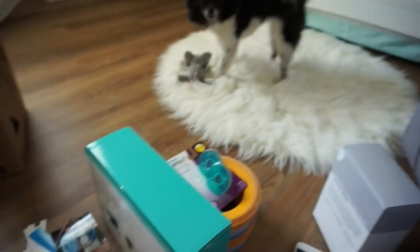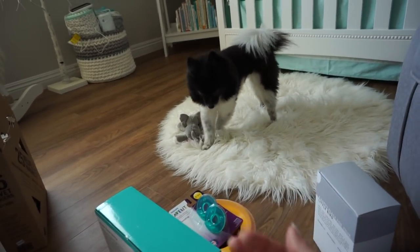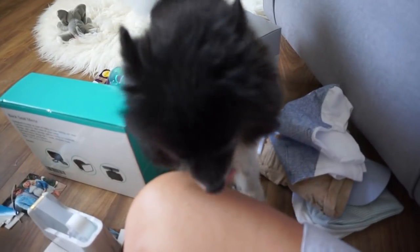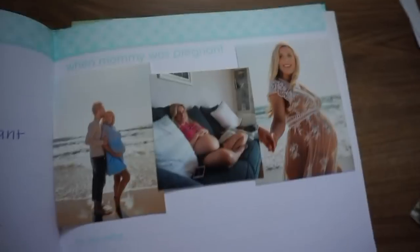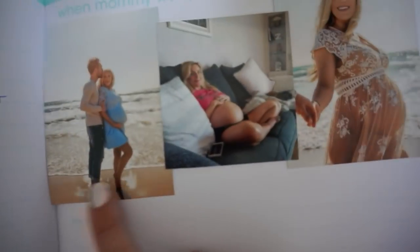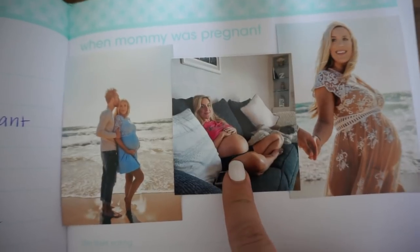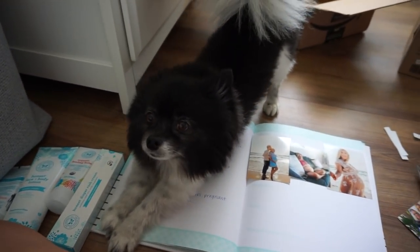The dog keeps trying to steal his stuff — come back here, that's not yours! There's the sonogram page and then pictures from when mommy was pregnant. I still have to fill out all the written sections, but these are from our maternity pictures we just got taken. I'm 38 weeks pregnant in this picture — nice and big!